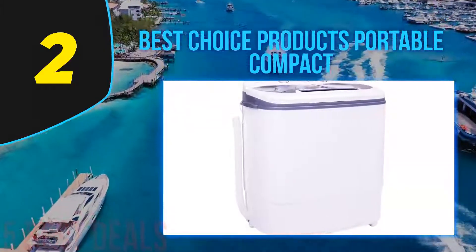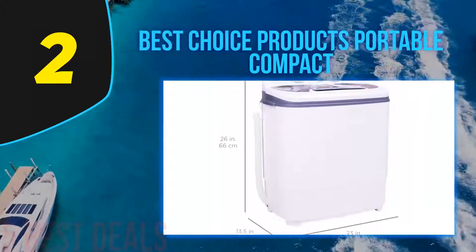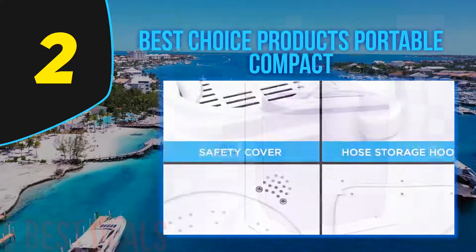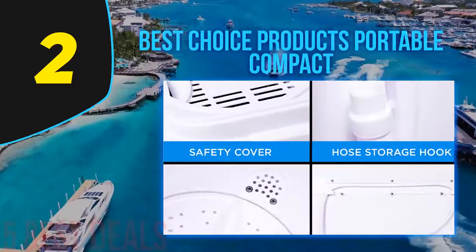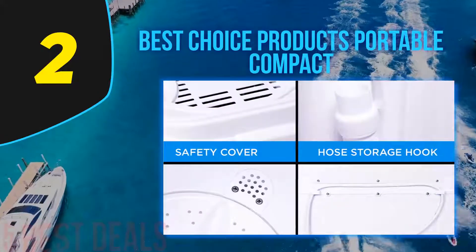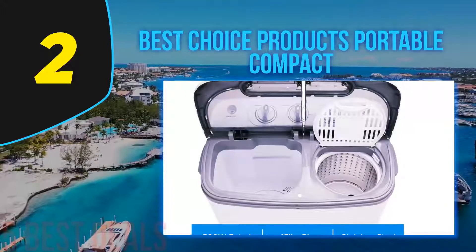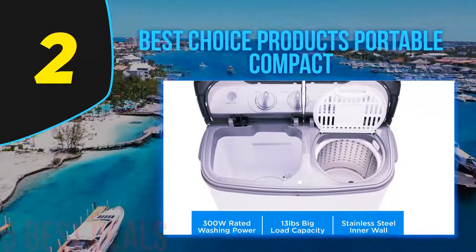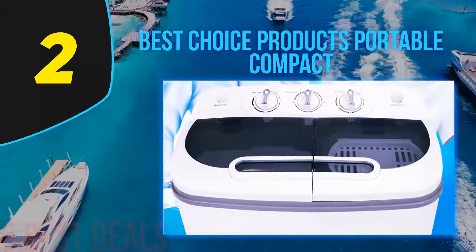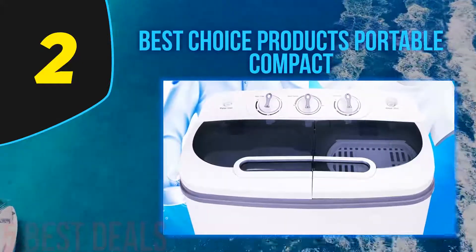At number two on this list is the Best Choice Products Portable Compact washing machine. Few would believe there is a cheap washing machine that is both functional and highly innovative, but here we are unveiling one. Say goodbye to sacrificing fresh, clean clothes due to lacking a washing machine — it washes and dries at the same time. It washes loads up to 8 pounds and spin-dries loads up to 5 pounds.